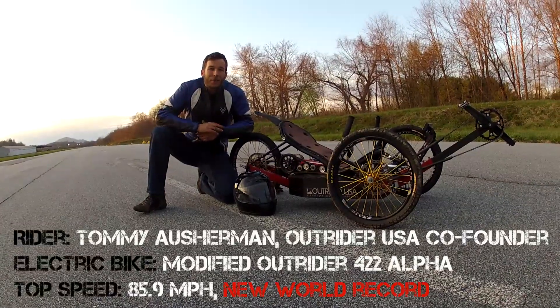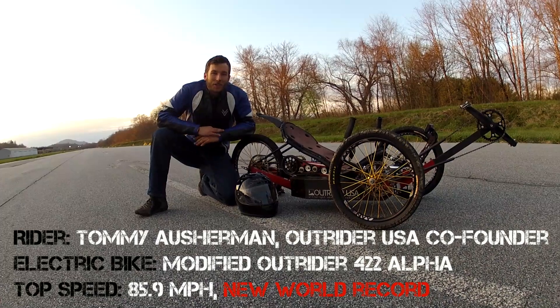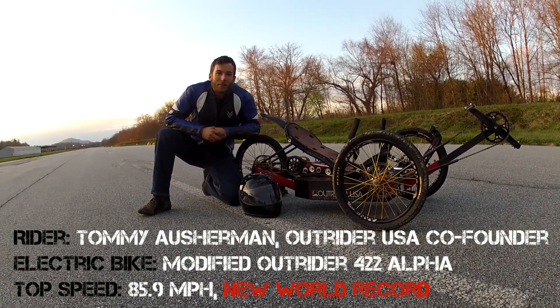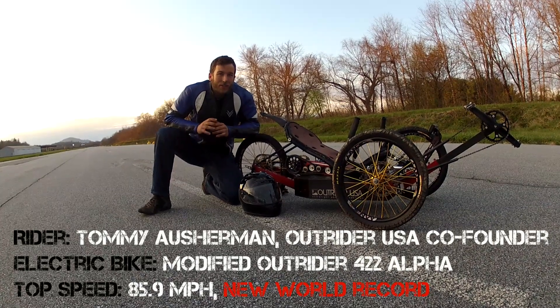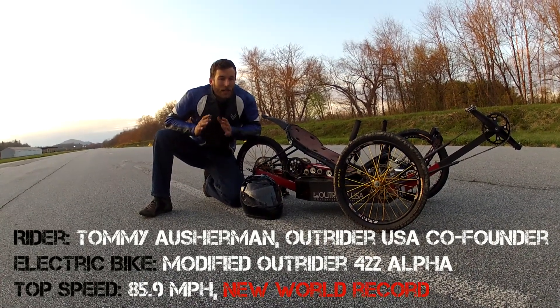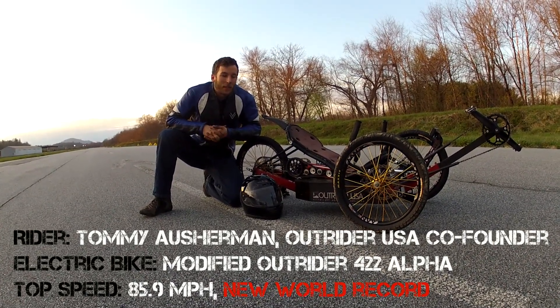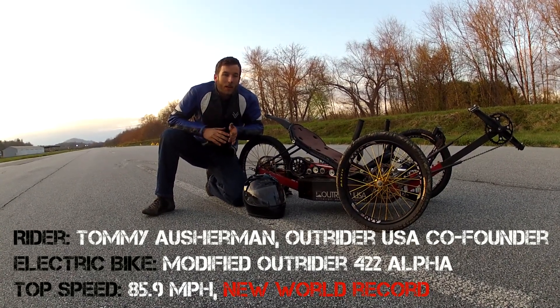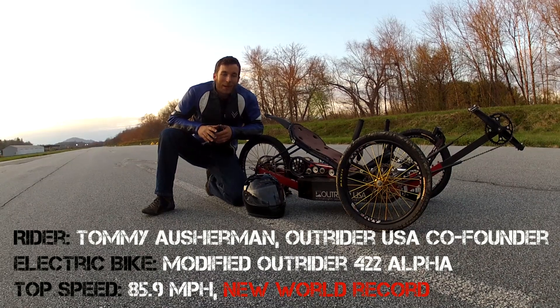Hey everyone, it's Tommy with Outrider USA. We just finished up a speed run here at the Hendersonville Airport. I was on board the 422 Alpha. I want to give you a sensation for what that riding experience felt like at this speed. I lined up on a 3,000 foot runway, pedaled to 12 miles an hour, then eased into the throttle with respect.